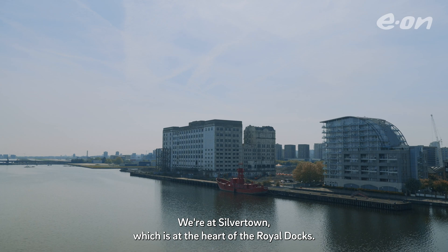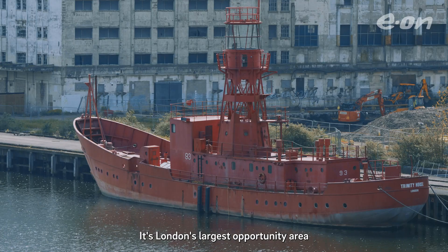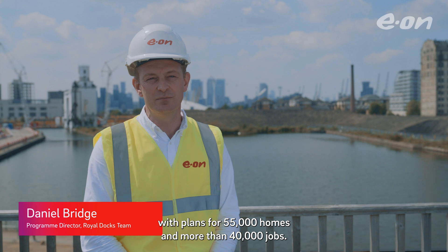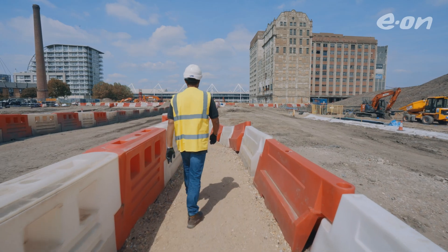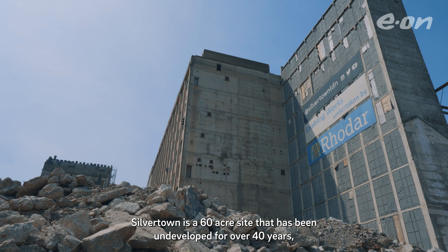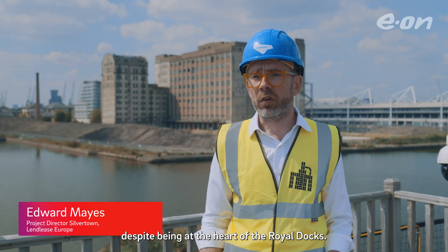We're at Silver Town, which is at the heart of the Royal Docks — London's largest opportunity area with plans for 55,000 homes and more than 40,000 jobs. Silver Town is a 60-acre site that has been undeveloped for over 40 years, despite being at the heart of the Royal Docks.